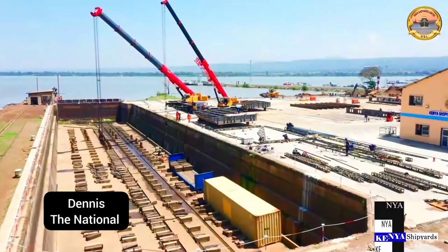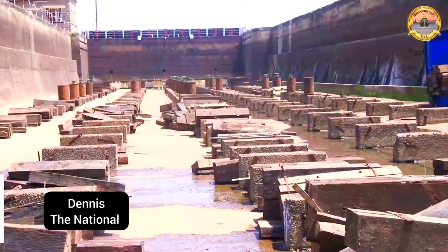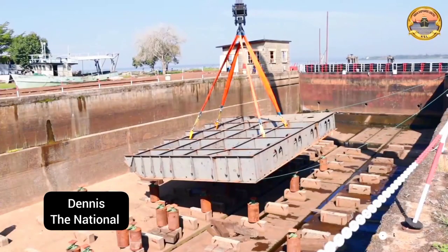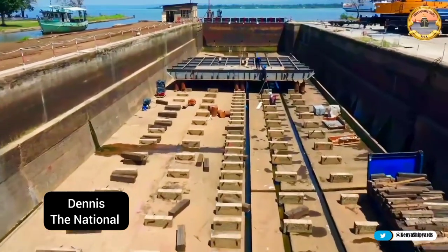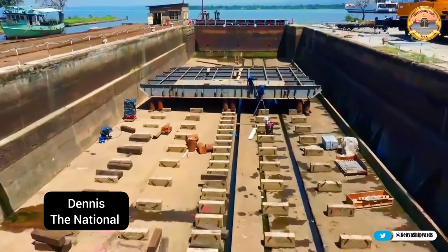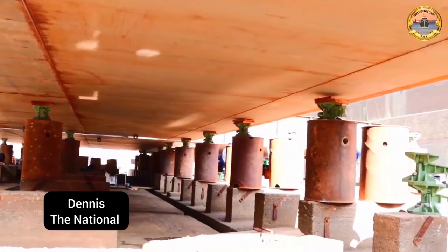After the successful repair and reconstruction of MV Uhuru 1, which is currently transporting oil products from Kisumu to Uganda, Kenya Shipyards Limited in Kisumu started construction of MV Uhuru 2, making Kenya the pioneer shipbuilding nation in Africa and making Kisumu City an industrial ship construction hub.